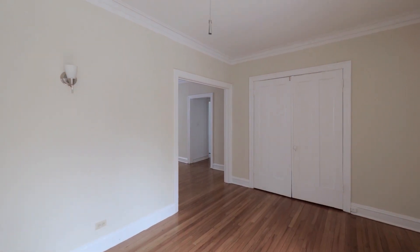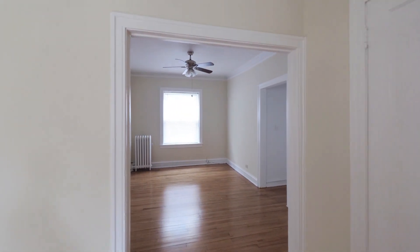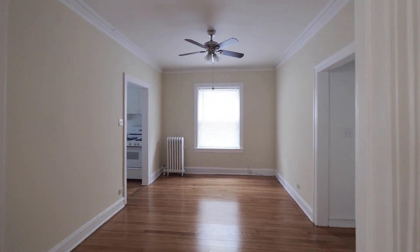Great crown and baseboard moldings, some nice vintage touches, you have sconce lighting. Plenty of closet space as well.